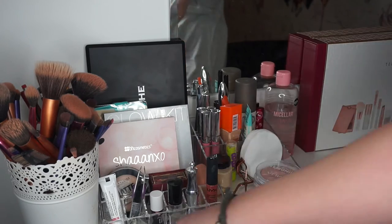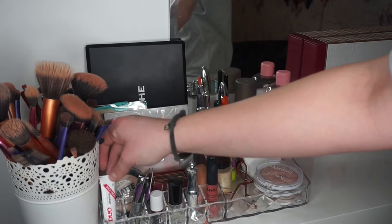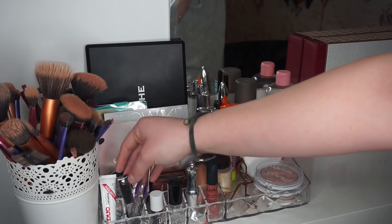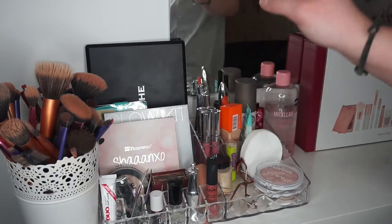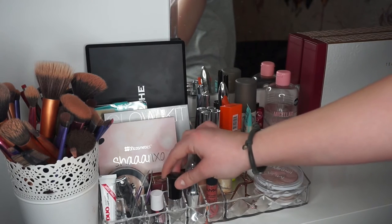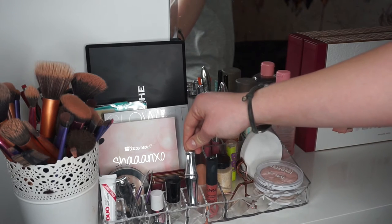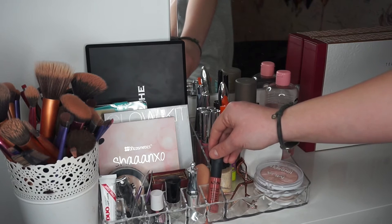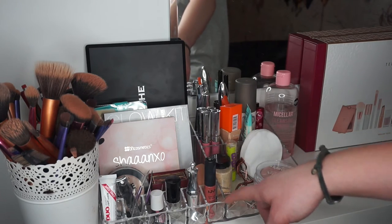In this little bit at the front I have my eyelash glue, some tweezers and clippers just for my eyelashes. Here I have a little sample size of the Benny Tint, a clear nail polish, the Ready Set Brow from Benefit, and a NYX Soft Matte Lip Cream. It fits really nicely there just because it's smaller.